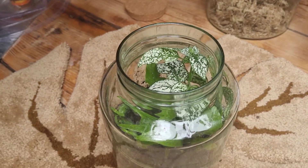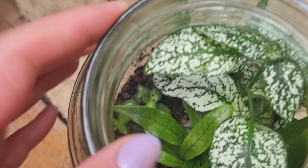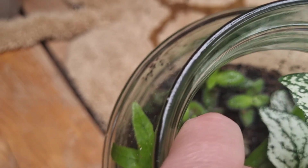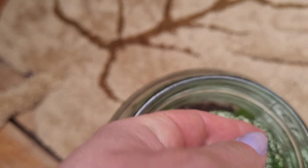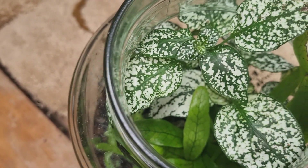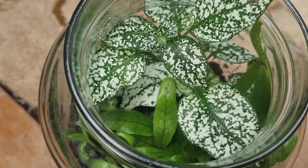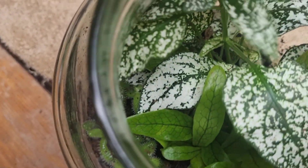I have a terrarium as well. In this jar I have a fern — I have a crocodile fern. I have a beautiful plant, I think it's a pickle succulent. I don't know what this one is — I forgot the name. But it's growing so beautifully. I love the variegation on the leaves. It looks like a phytonia but it's not — the name is different. I absolutely love this terrarium, it's growing so beautifully.